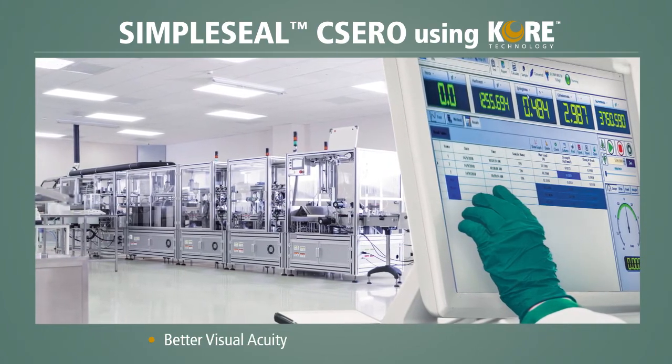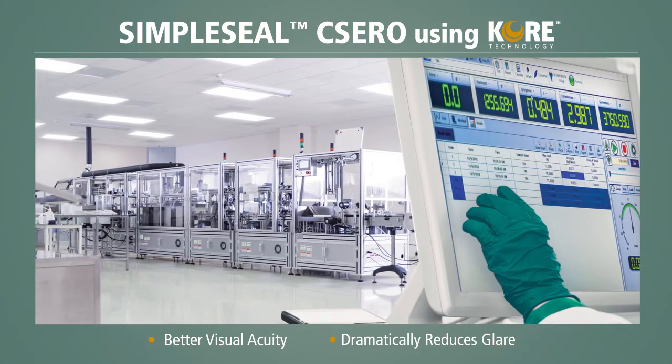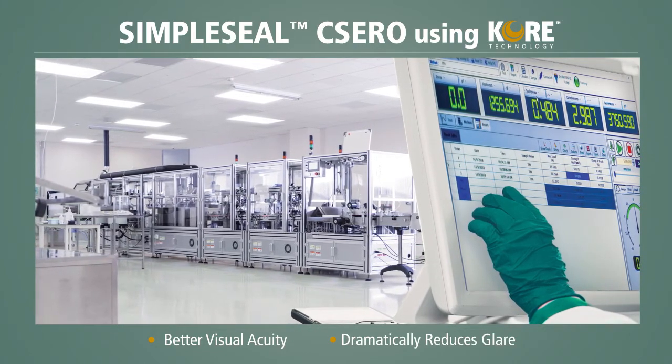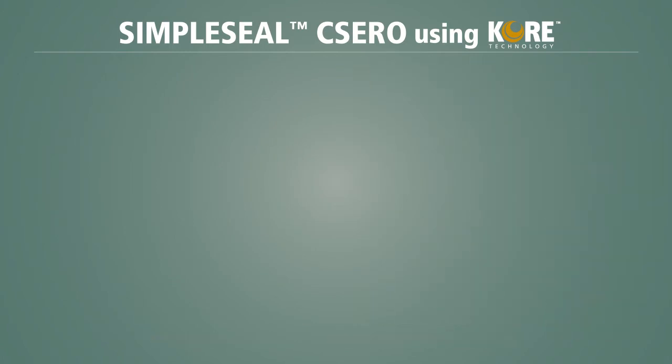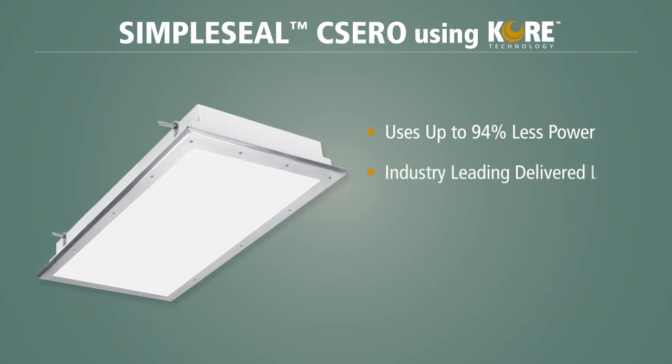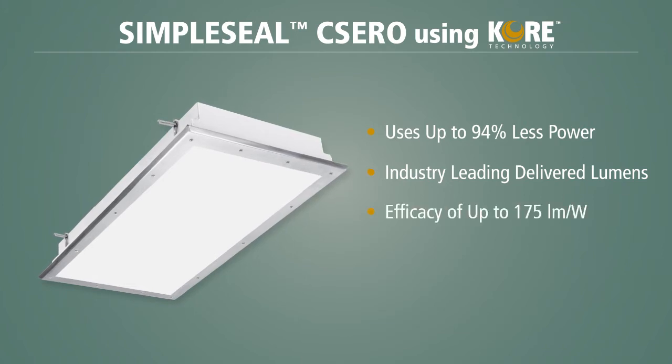The lower contrast ratio also dramatically reduces the intensity of reflections on glossy surfaces. The CSERO uses up to 94% less power compared to a typical clean room fixture, while providing industry-leading delivered lumens and efficacy of up to 175 lumens per watt.